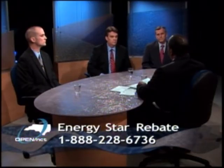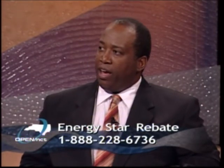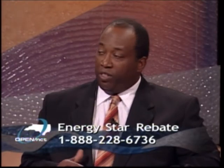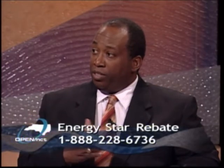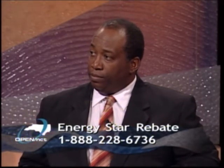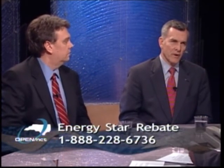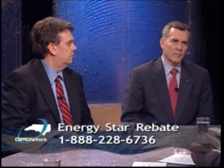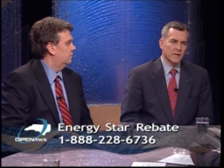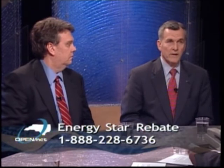A lot of folks wonder what is the difference between the washer or dryer they have at home, purchased 15 years ago, versus the ones being sold in stores like Jeffrey Appliance and H.H. Gregg today. Appliances manufactured several years ago tend to use more energy. It could be the electric motor is not quite as efficient, or the electric elements heating the water may be a different size. Efficiency has increased over the years through government mandates and manufacturers deciding they want more efficient appliances.